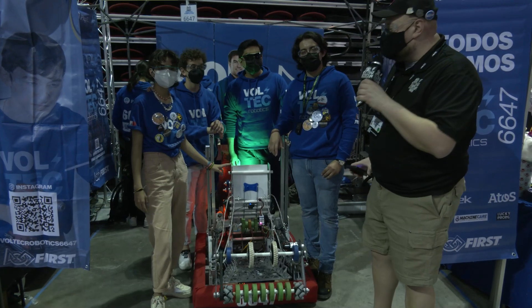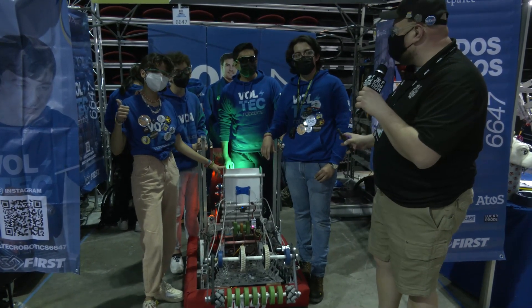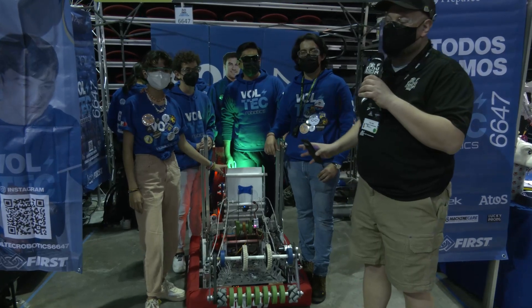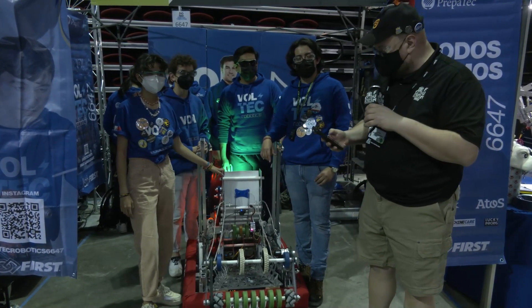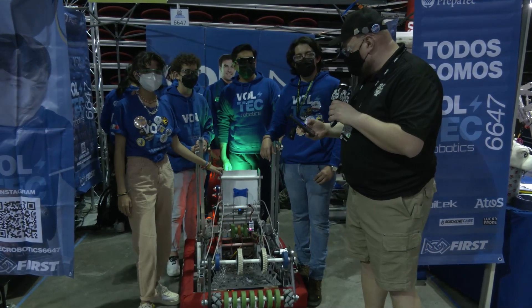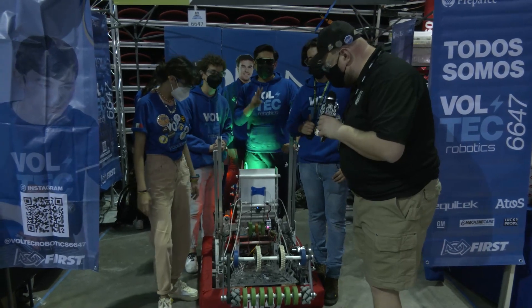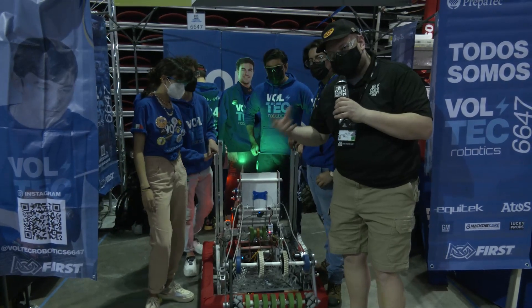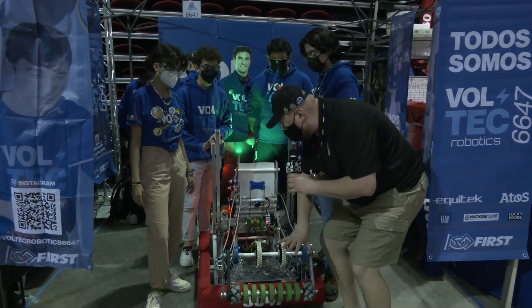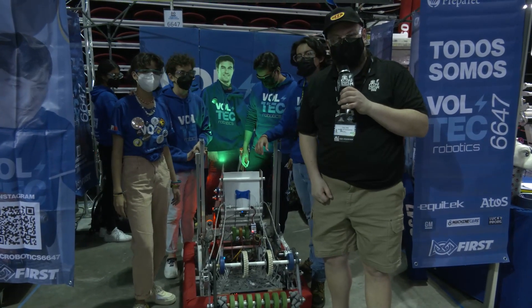Hey everybody, it's Tyler here at the Las Vegas Regional checking in with team number 6647, PrepaTech VoltTech, coming in out of Mexico. This team had a great performance just a couple of weeks ago, looking for big things here as well. To help me talk more about this robot, I have Huberto, Isaias, Juan Pablo, and Joseline. We're going to be going through this interesting drawbridge indexing system, follow the full cargo journey, and talk about the climber, all coming up on Behind the Bumpers.